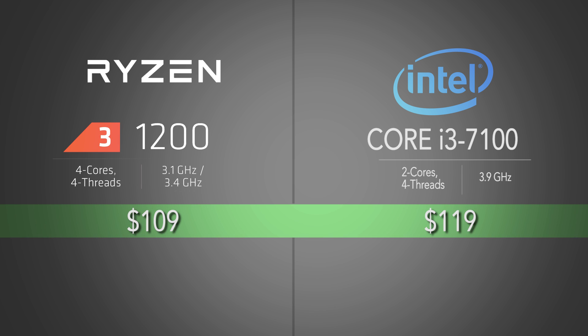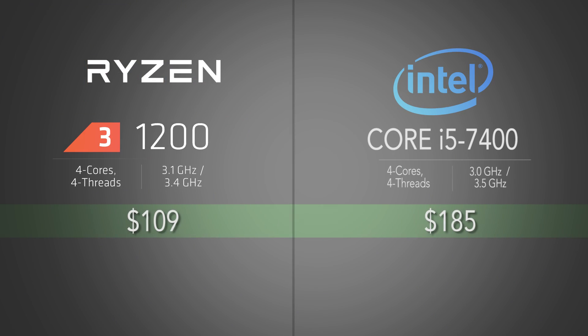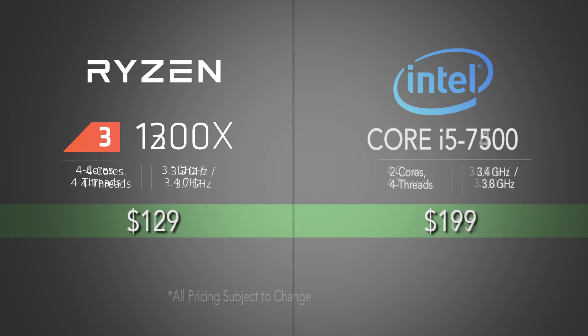Intel is priced a little higher, so Ryzen does undercut it with its current suggested retail pricing. Those Intel i3s are dual core processors with hyper-threading for a total of four threads. Inevitably the comparisons shift towards Intel's closest quad core answer — the entry-level i5-7400 and i5-7500 — though they carry a bit of a price premium relative to the Ryzen 3 quad core processors.